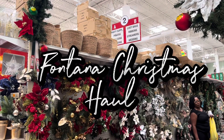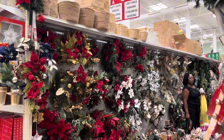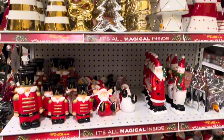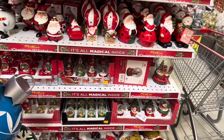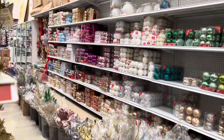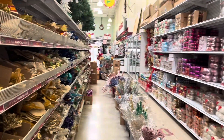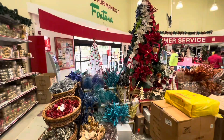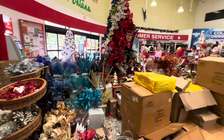Hey lovelies, it's that time of the year again. I am way behind but nonetheless I'm gonna get it done. Today I am gonna be shopping for Christmas items, particularly for the tree — ornaments, picks and stuff — and whatever else I see that may come in handy.